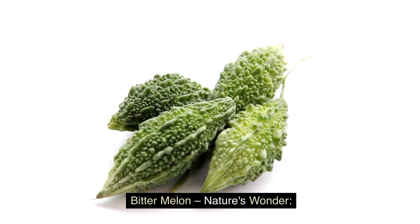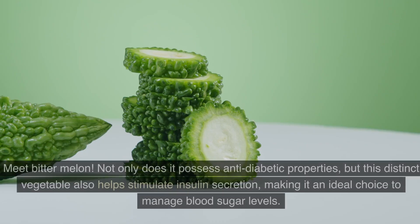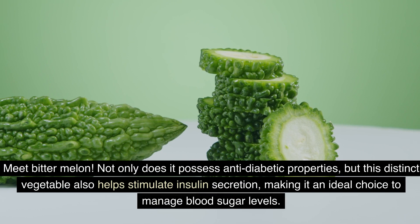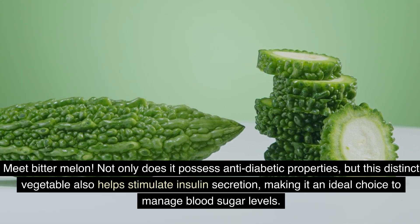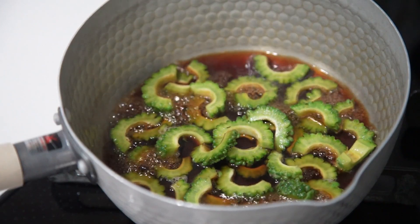Bitter melon — nature's wonder. Imagine a fruit that can help lower blood sugar and contains powerful antioxidants. Meet bitter melon. Not only does it possess anti-diabetic properties, but this distinct vegetable also helps stimulate insulin secretion, making it an ideal choice to manage blood sugar levels. Have you ever tried this unique vegetable? Share your experience in the comments below.